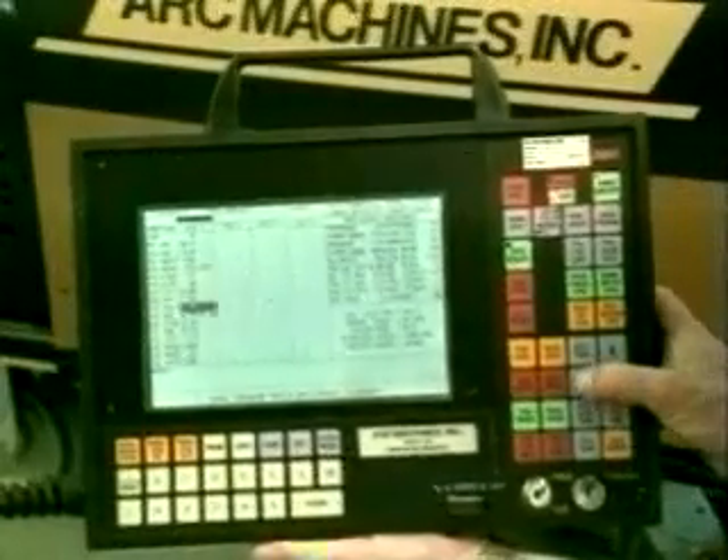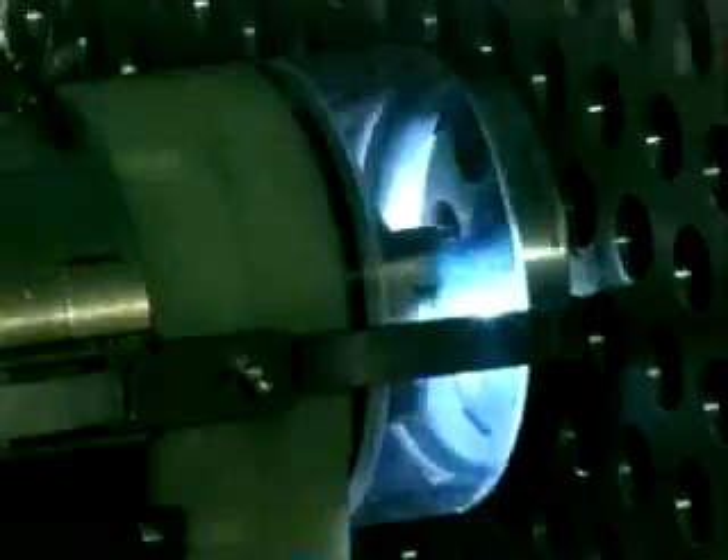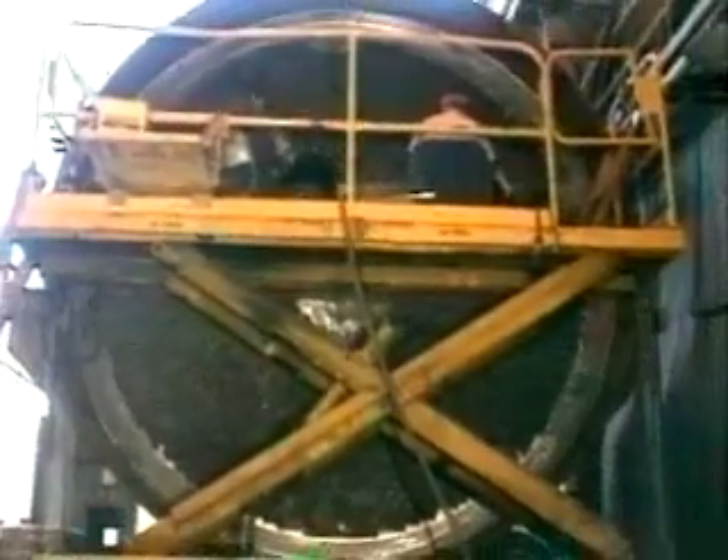During welding, a microprocessor-based ArcMachine's power supply maintains precise control of the welding parameters as it directs the operation of the ArcMachine's weld head. Once a weld has been developed, it can be reproduced hundreds or even thousands of times within extremely precise tolerances. The same weld can also be performed months or years later with equally consistent results. The consistency level on those jobs was: you couldn't tell from the very first one to the very last one three years later, with all these different six-month intervals in between, whether it was the first or the last. They were almost identical.